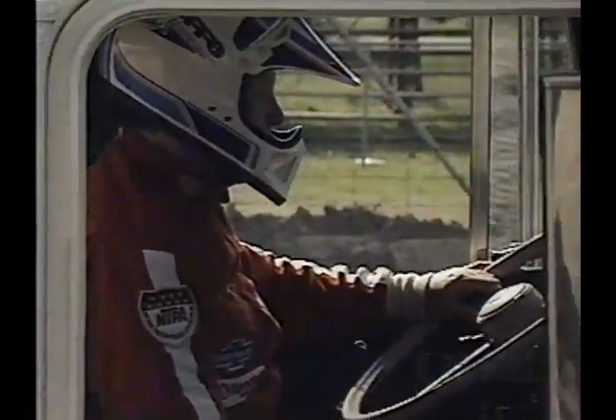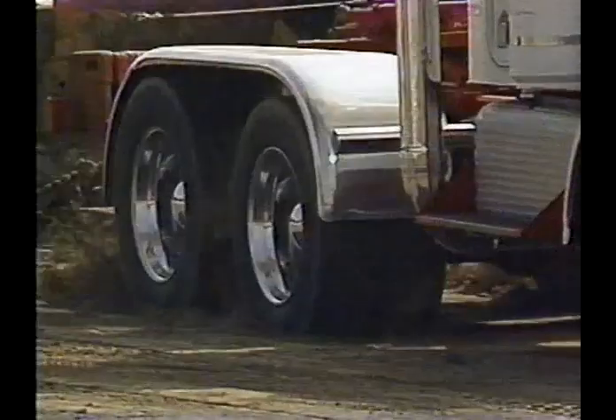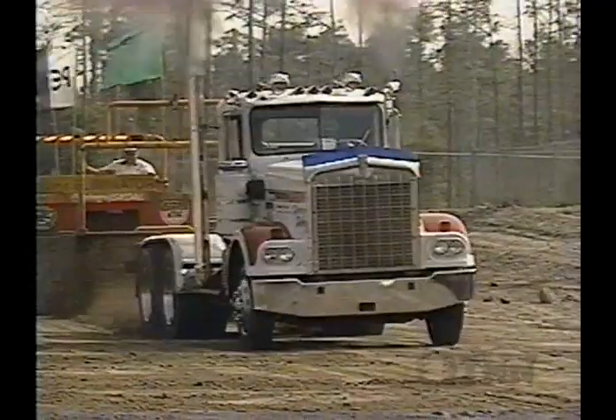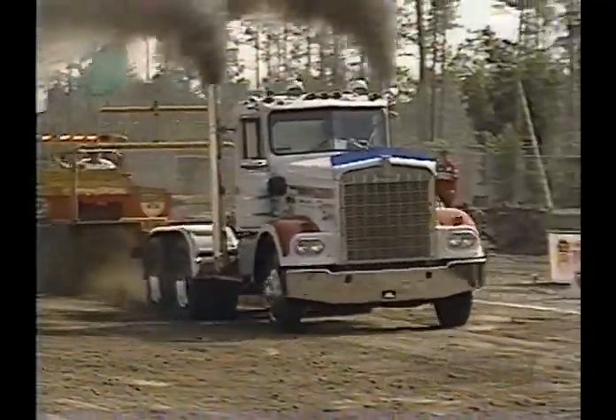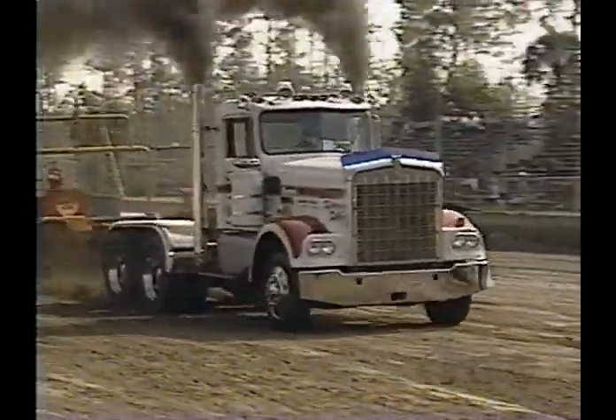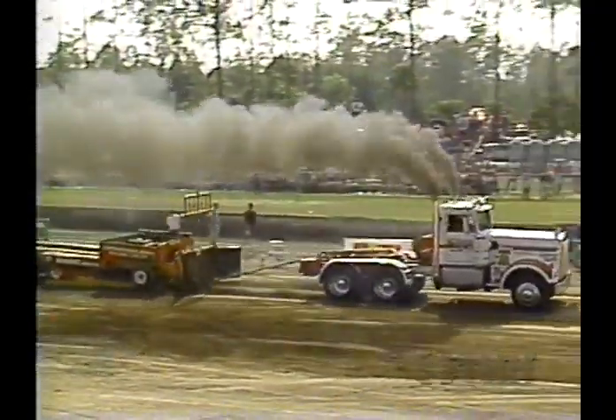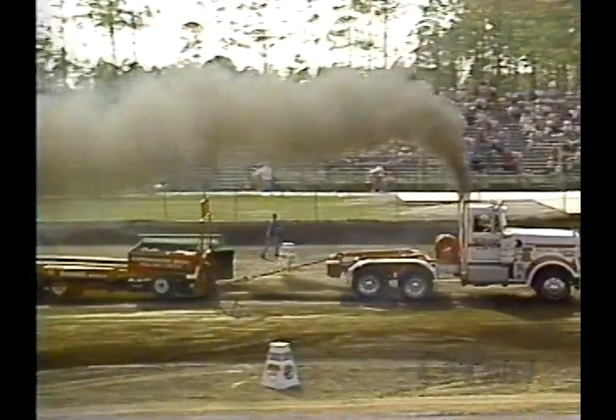This truck has also seen the Global Track truck competition in places like Dover, Delaware, Rockingham, and Phoenix — so this truck has certainly been around the block a few times. Look at the black smoke. The crowd's watching, and he's making horsepower. He's taking it to the other end — 300 feet. Is he going to take it out? Yes, he does!